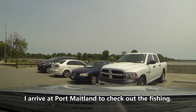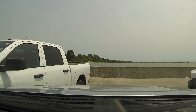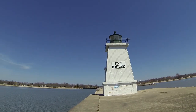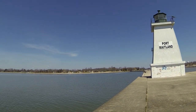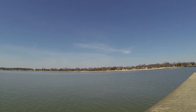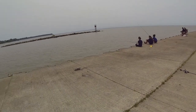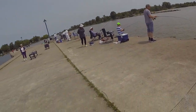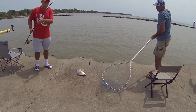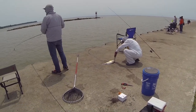I take a trip from Beamsville down to Port Maitland to check out the fishing. There's a long concrete jetty that goes out into Lake Erie, right at the mouth of the Grand River. Here are some of the fishermen and women that are there — a group of people catching sheephead fish.